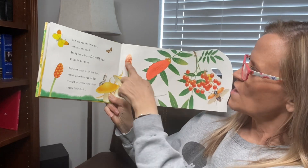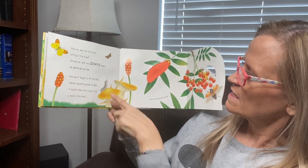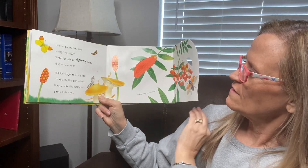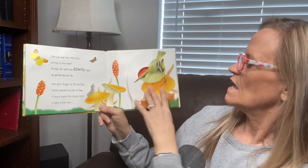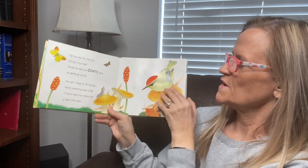How many orange things do you see? One, two, three, four, five — he's got orange on him — six, seven. He's got orange. Eight and nine. And did we count him? Ten.